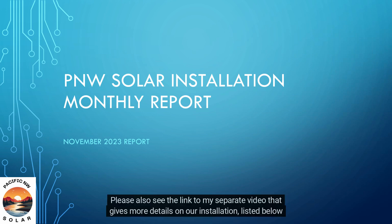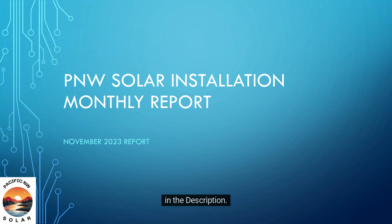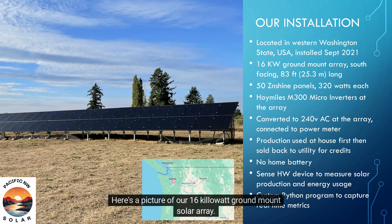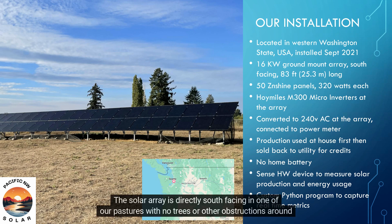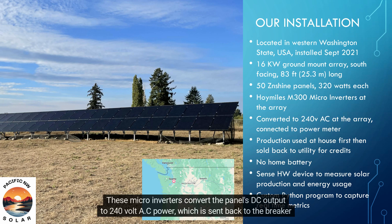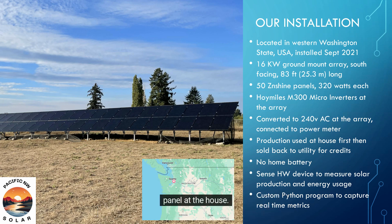Please also see the link to my separate video that gives more details on our installation, listed below in the description. Here's a picture of our 16-kilowatt ground-mount solar array. The solar array is directly south-facing in one of our pastures, with no trees or other obstructions around it. We have 50 Z and Shine panels, rated for 320 watts each, with Hoimiles M300 microinverters on the backs of the panels. These microinverters convert the panel's DC output to 240-volt AC power, which is sent back to the breaker panel at the house.